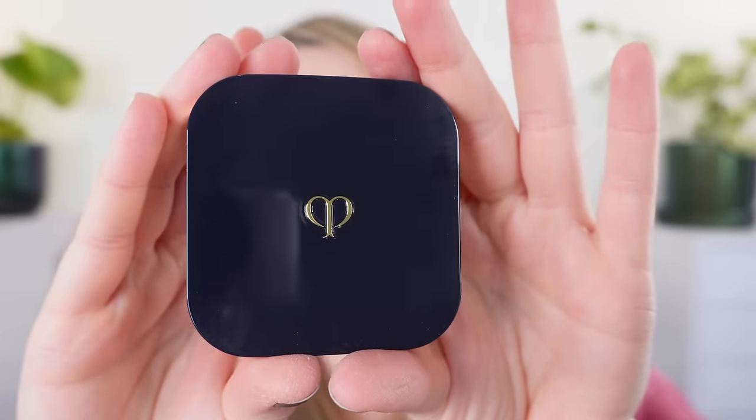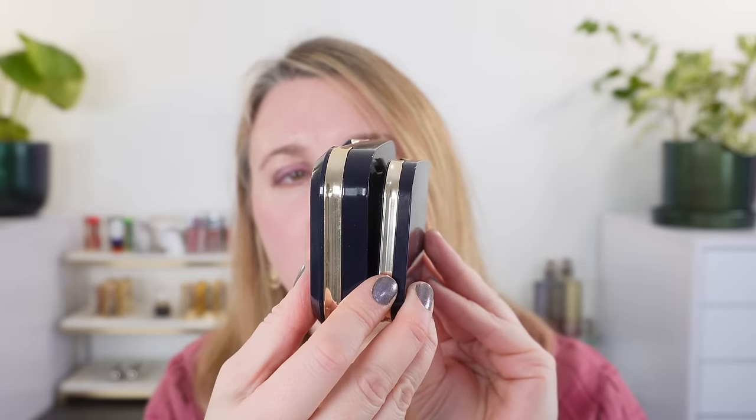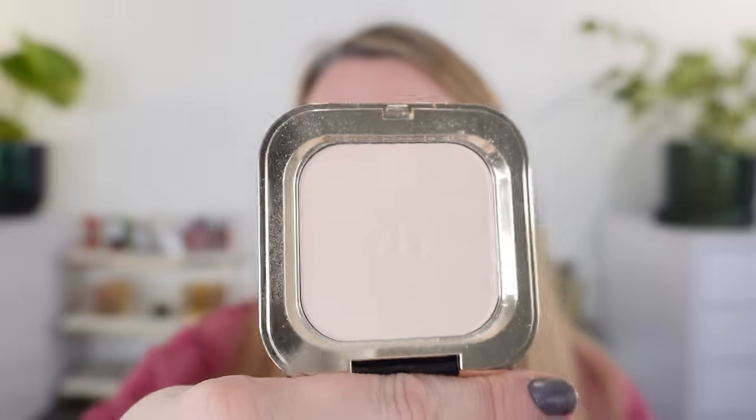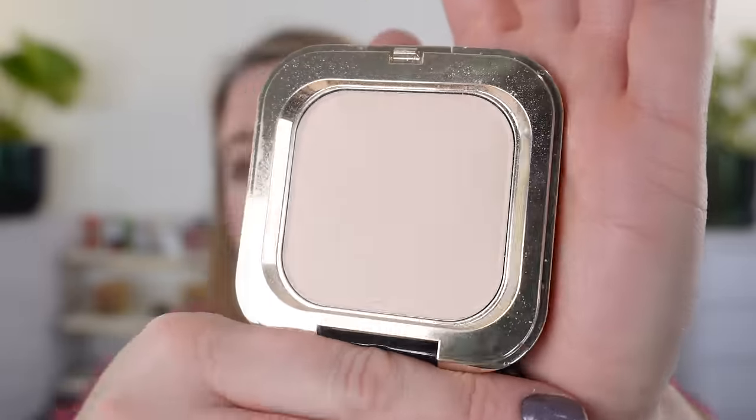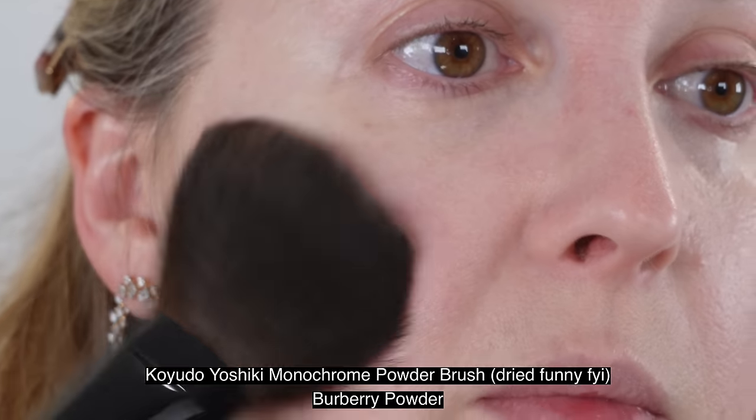Let's move on to the new Clé de Peau Refining Press Powder. This is new to the US but was released a couple of years ago in other countries. For size reference, it's slimmer all around compared to their radiant cushion foundation. The powder comes with a thin flocked sponge — it's very smooth and actually a really nice powder puff, though I personally prefer a brush. The powder itself is refillable — there's a hole in the back so you can punch it out and replace it.